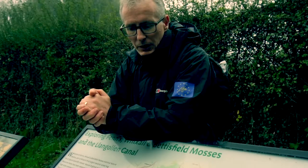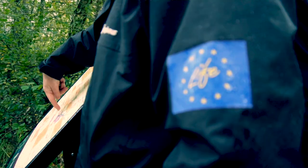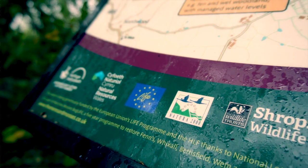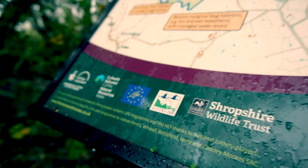My name is Robert Duff. I'm the project manager for the Marches-Mosses Boglife project, which is a joint partnership project led by Natural England, but with partners Natural Resources Wales and Shropshire Wildlife Trust.